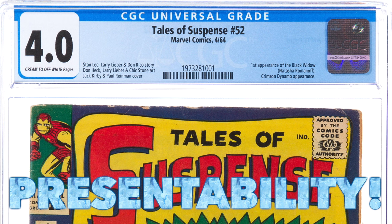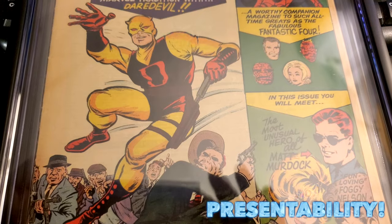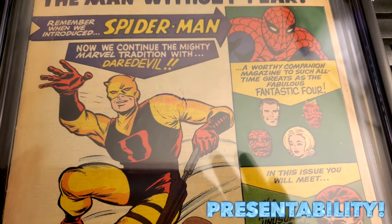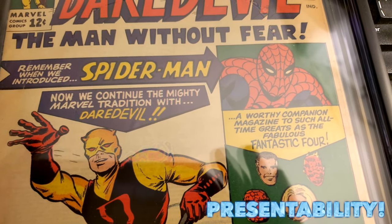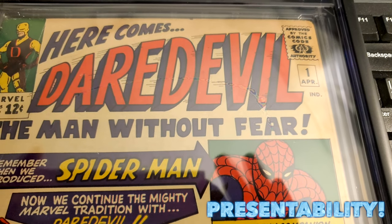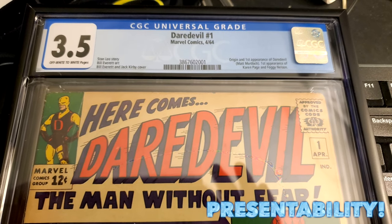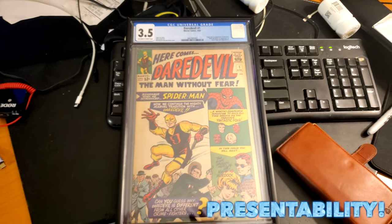The next factor is presentability. Have you ever seen slabbed comics where sometimes a lower grade looks nicer than the higher grade? Happens to me all the time. I own a copy of Daredevil #1, the first appearance of Daredevil. CGC came to the grade of a 3.5 on this book, which I would agree with after reading the grader's notes. The issues mainly lie on the back, one of the staples, and with the interior of the book. The cover, however, is still quite vibrant with all its intended colors, and just looks pretty sharp — especially for a 3.5.